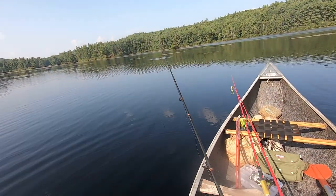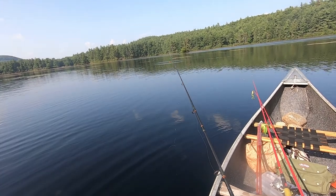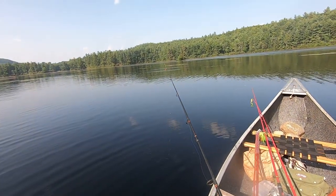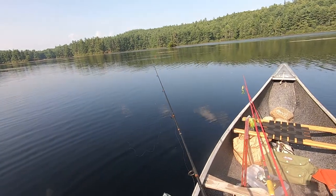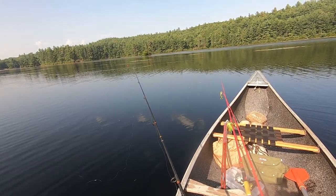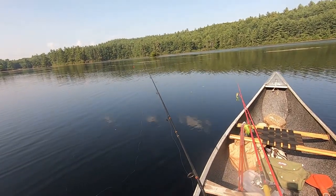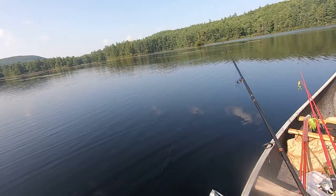If you've watched any of my other videos, I always like to take live bait — shiners or worms or both — besides lures, because live bait usually works. If you're not getting them on lures, you always have that option to go to shiners or worms. That's one thing I like to do.